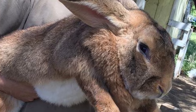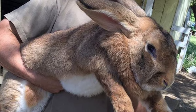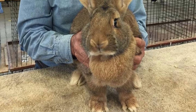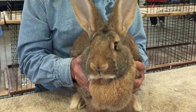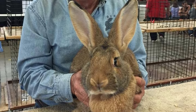Because of their size, Flemish Giants require larger accommodations, especially for those with kits. Consideration should also be given to climate, because of their thick fur — they do not handle heat very well and may require fans or other cooling methods.